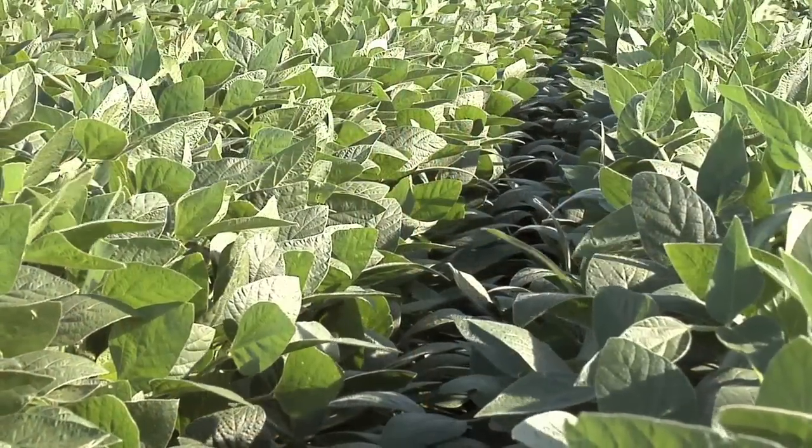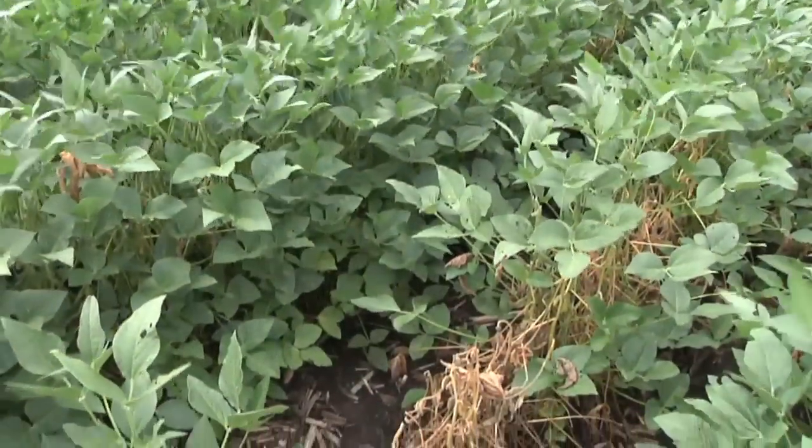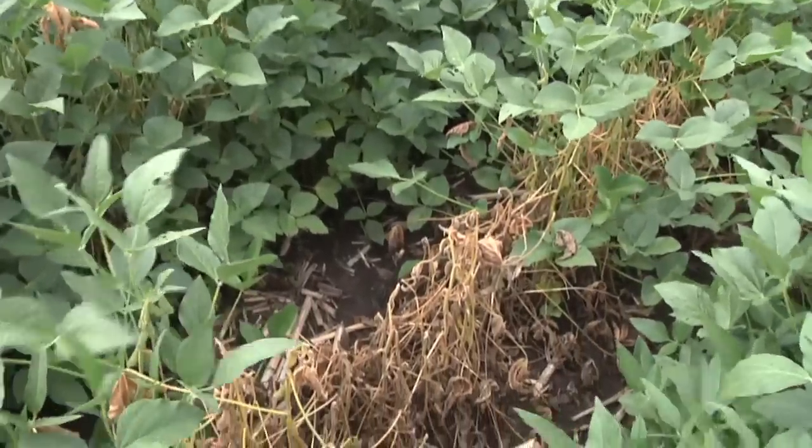One of the things we saw in a number of soybean fields this fall, really across a broad area, was some late-season Phytophthora root rot problems. And when you take a standing soybean plant that may be two or three feet tall and completely kill it, that's a pretty bad disease.